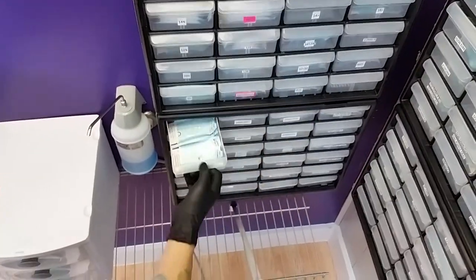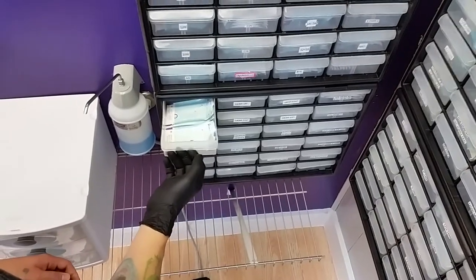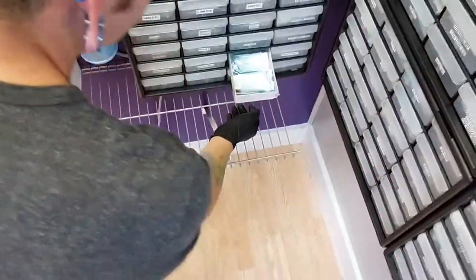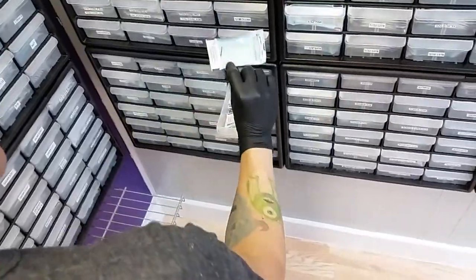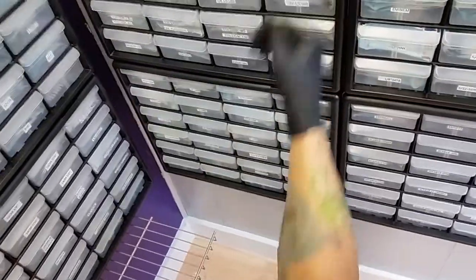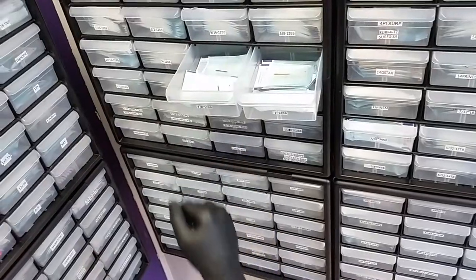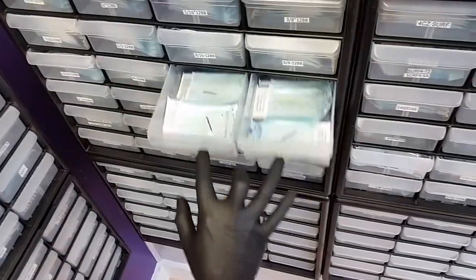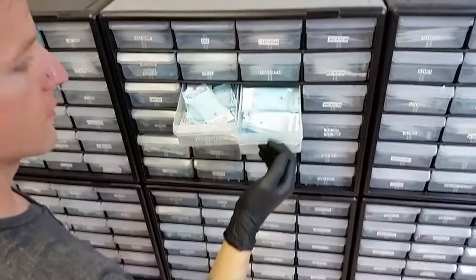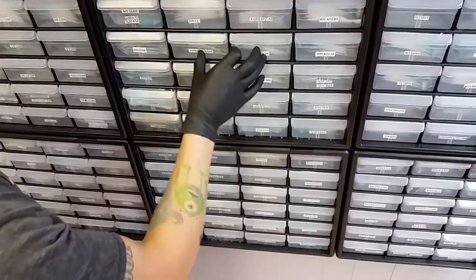Below that, some backstock captive bead rings — mostly captive bead rings — and then some surface anchors as well. Next to that there are some straight barbell posts. Everything is date stamped in sterilization envelopes. Up top there are some straight 12-gauge barbells and some curved 12-gauge navel curves. And this is just a bunch of threaded ends, opals and gemstones in different sizes.